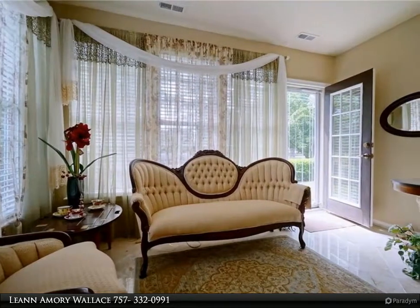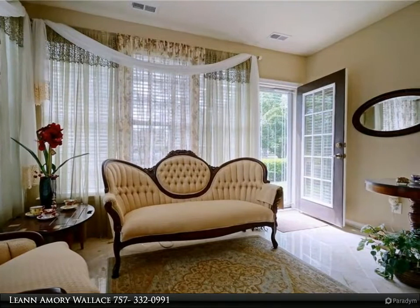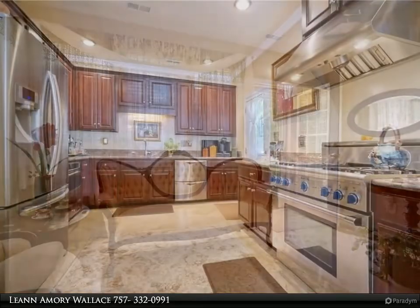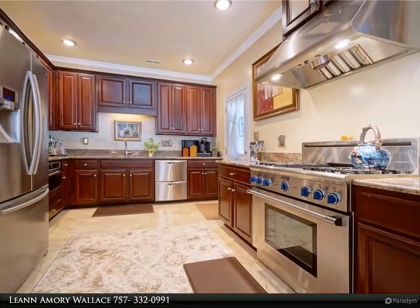Decorative recessed lighting, crown molding package, marble foyer, marble sunroom, marble fireplace surround gas, custom blinds and window treatments, and new lighting throughout.